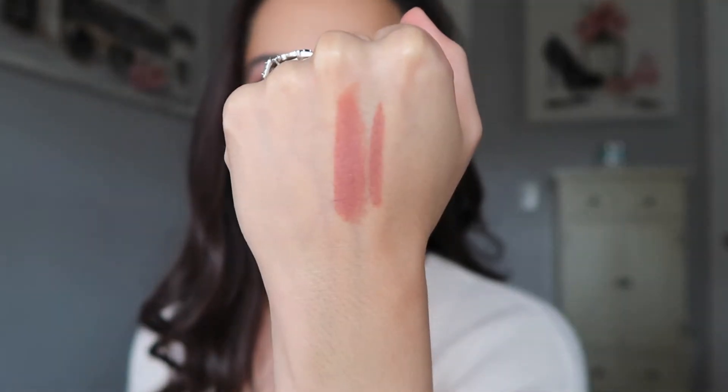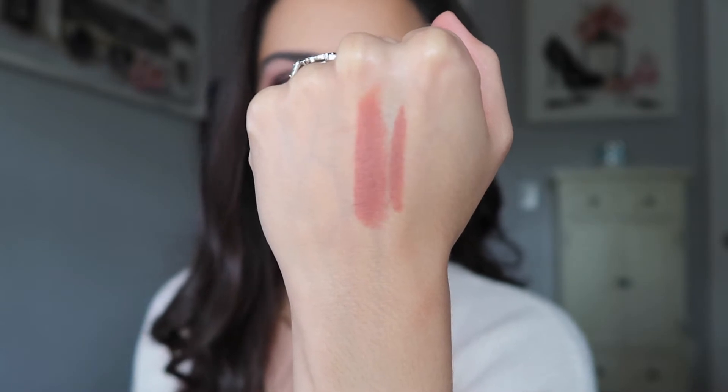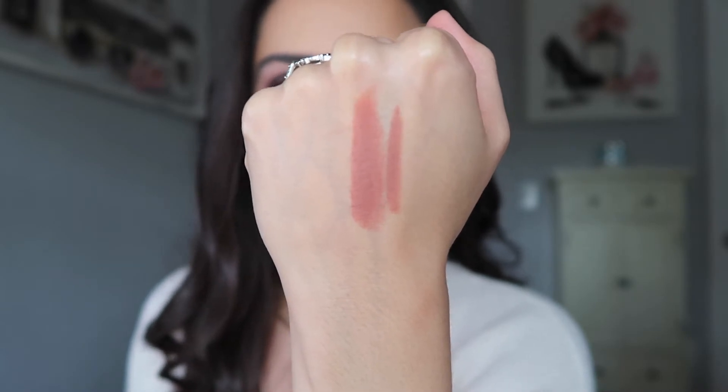Like I said, these are my first Natasha Denona lipstick purchases. I did get this from Sephora. Let me go ahead and swatch this lipstick on the back of my hand. And this is Amarosa swatched right next to the Natasha lip liner.